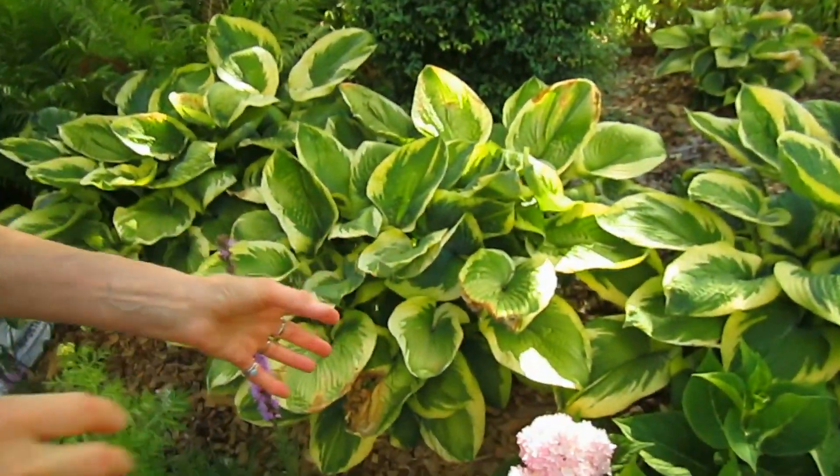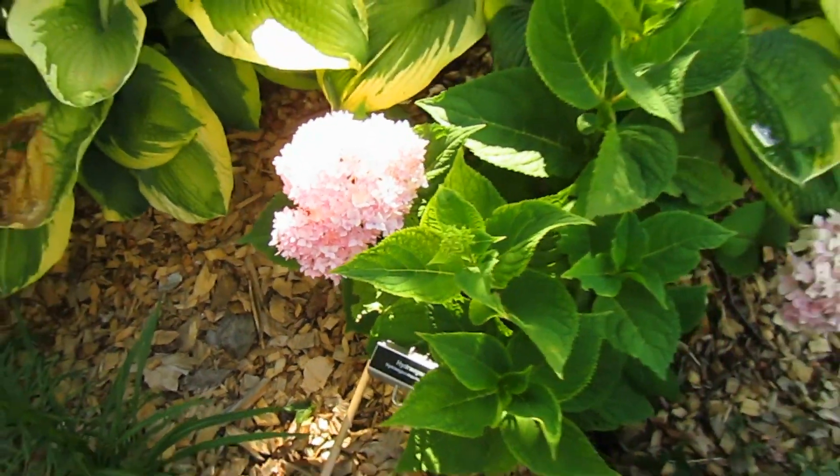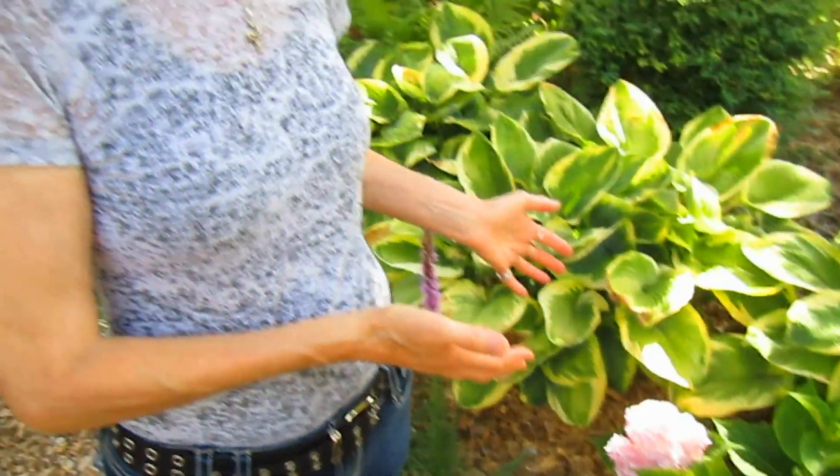Hydrangeas, or snowball bushes as we used to call them as kids, are blooming now in Wisconsin. This is obviously a pink one. We could get it to be blue by adding more sulfur to the soil. They have white ones, blue ones, and pink ones, and all different kinds now — some that are in a conical shape, taller, not so round. There's a whole variety of them, and some of them are very pricey. We looked at one last year that was a pinkish whitish mix — Strawberry something they called it — and it was out of our price range, but it was beautiful.